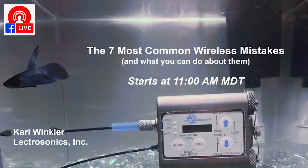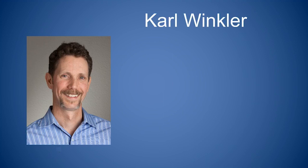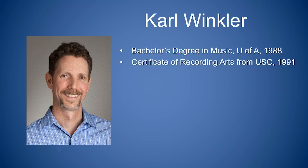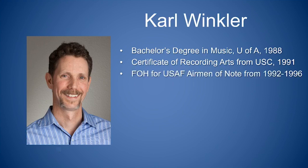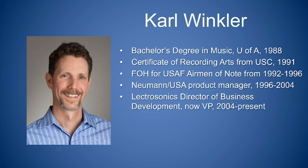Hope you find the information useful. Be sure to comment and subscribe. A little bit about me in case you don't know me — I started out as a musician and got a degree in string performance in 1988. I went to school at USC in Los Angeles for audio engineering and recording arts, finishing in 1991. I then worked for the US Air Force with their jazz band, the Airmen of Note, as front-of-house mixer in the mid-90s. Then I went to the Sennheiser organization to manage the Neumann microphone product line, and then to Electrosonics, where I still am today, more than 15 years later — kind of found my home, and it turns out Electrosonics is in my hometown, which is a wonderful thing.